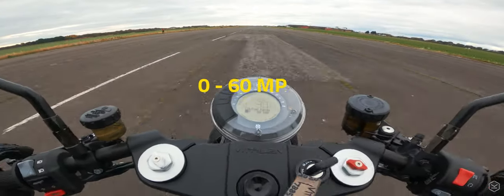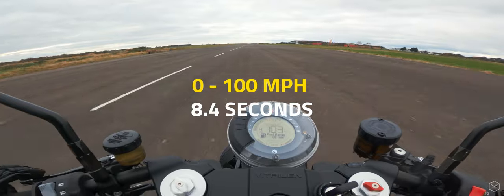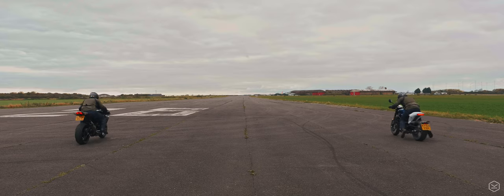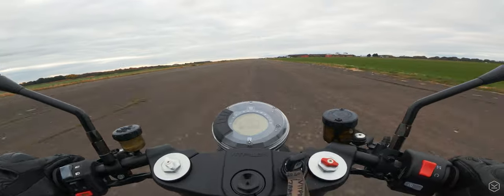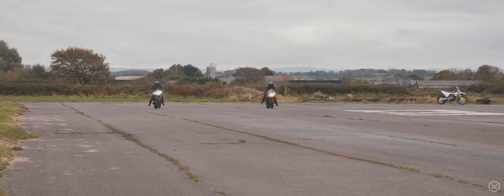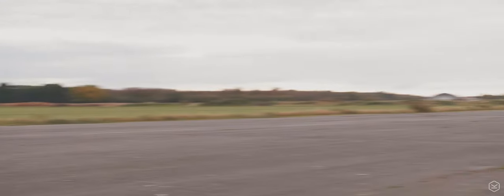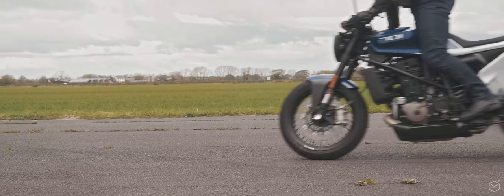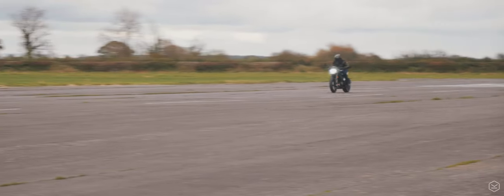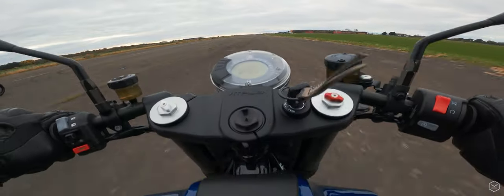We clocked the Vitpillen at 0-60 in 3.6 seconds and 0-100 miles an hour in 8.4 seconds. Just for fun, we also pitched it against my own GSX-R 750, and up to around the legal 70 mph speed limit, amazingly the Vitpillen had been in the lead and was way ahead up to around 50 miles an hour. The Vitpillen is much easier to launch consistently fast off the line compared to the GSX-R's inline-four motor where all the power is up at higher RPMs. With traction control on, the anti-wheelie on the Vitpillen proved fantastic, enabling us to put all of that power down onto the tarmac.